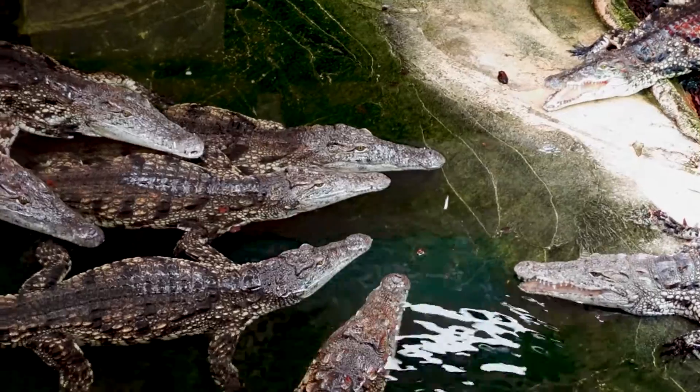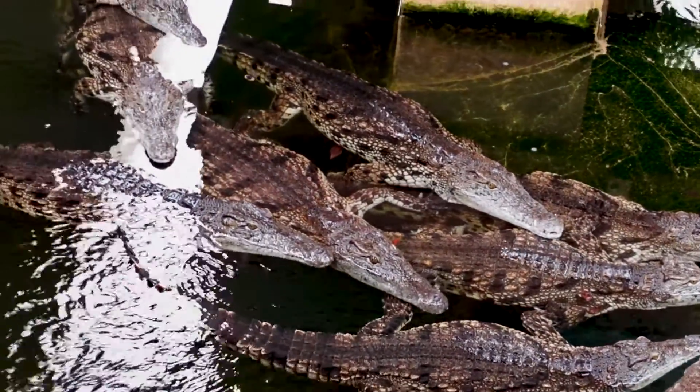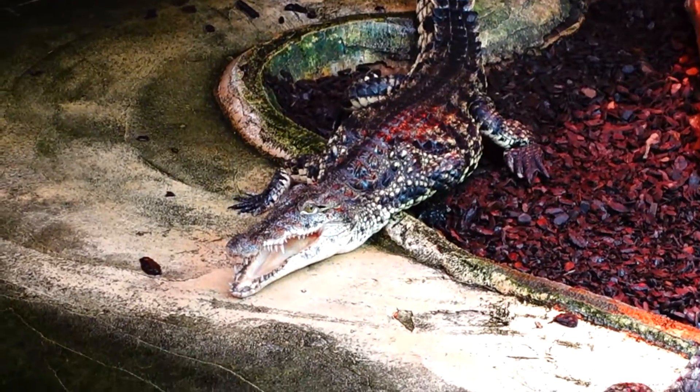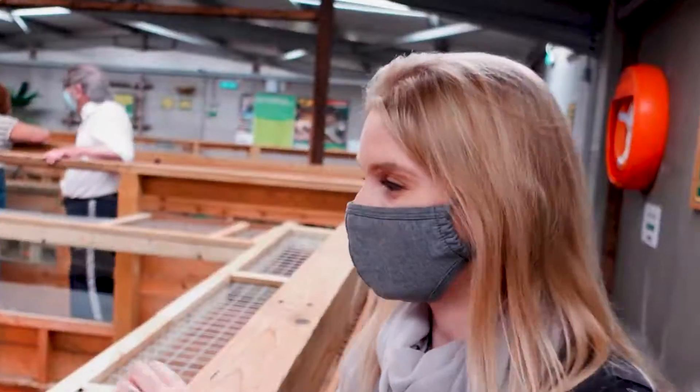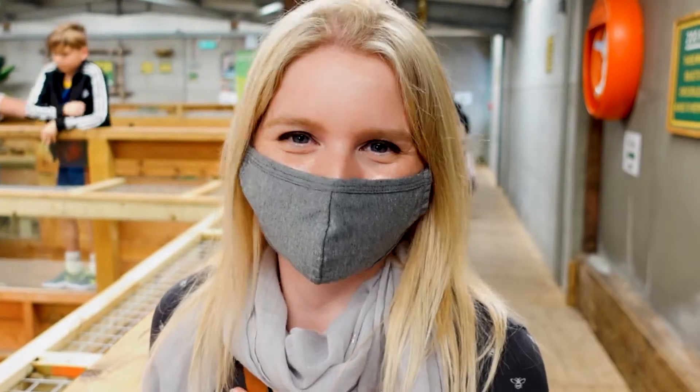That is a lot of Nile crocodiles! This is just after the feeding so I think they're all really gathered in one area. Did you see them eat that rat? It's incredible — just the way they jump and snap. That snap is really like... oh, that really does sound ominous.